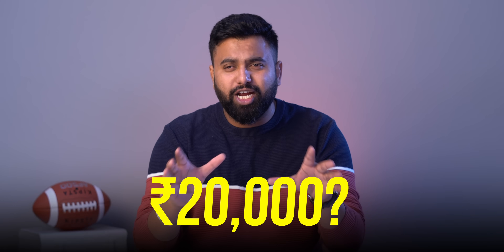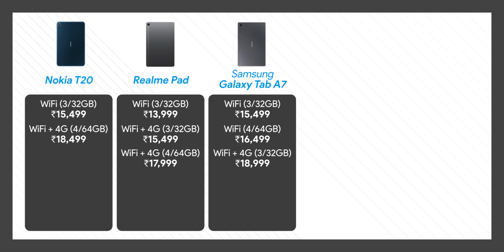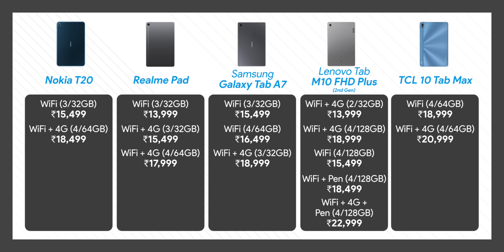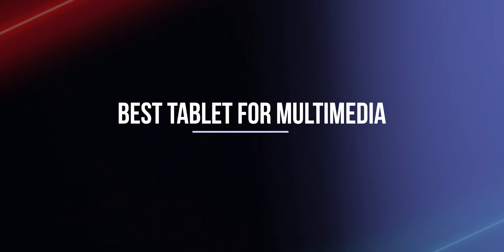Which is the best tablet under 20,000 rupees? We have five options: the Nokia T20, the Realme Pad, the Galaxy Tab A7, the Lenovo Tab M10 FHD Plus, and the TCL 10 Tab Max. When you buy a brand new tablet, you either buy it for the multimedia experience, for gaming, or for productivity — and I'm going to tell you the best tablet for each of these use cases.